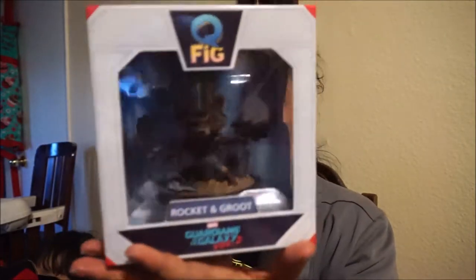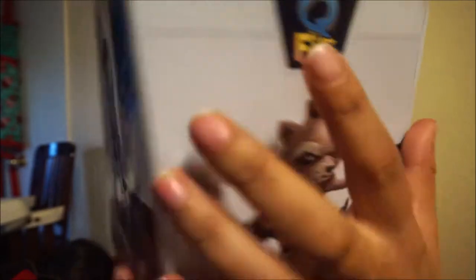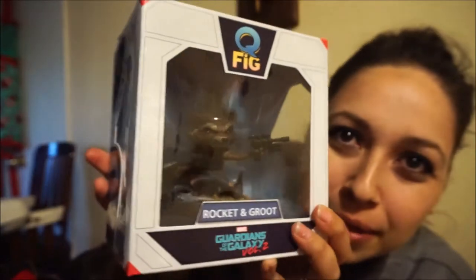The first thing I see here is from Marvel Guardians of the Galaxy Volume 2 — it's Rocket and Groot! Look at Rocket and little baby Groot. I love it. I don't think you can see little baby Groot because of the glare, but I just want to see if you can see him. I know I don't want to open it, but he's very cute.